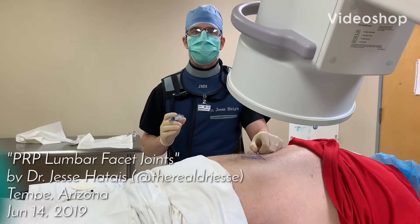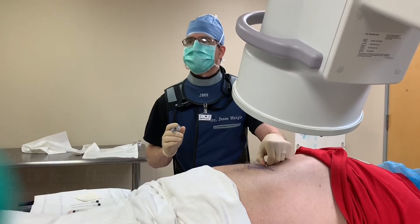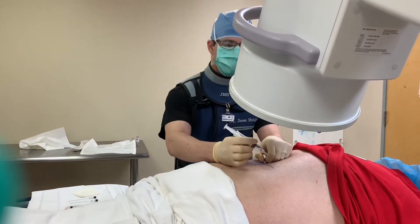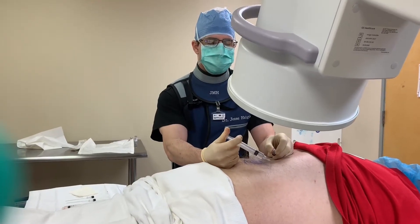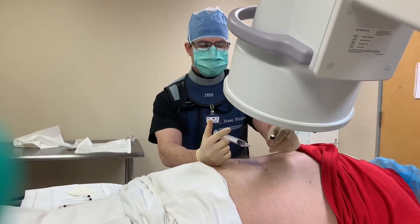We are now completing the right side of our patient's lumbar facet blocks. However, instead of using traditional steroids, we're actually using platelet-rich plasma, which is derived from the patient's own blood.